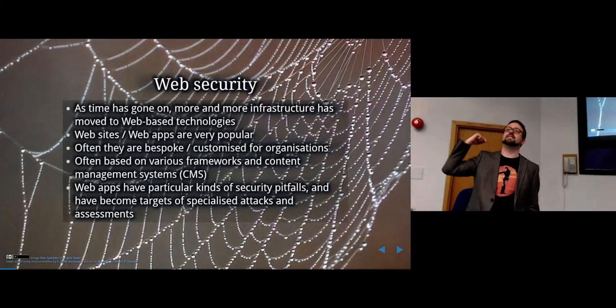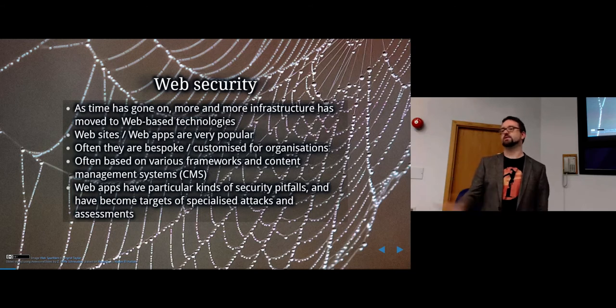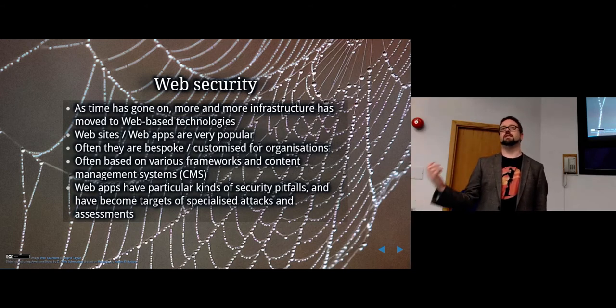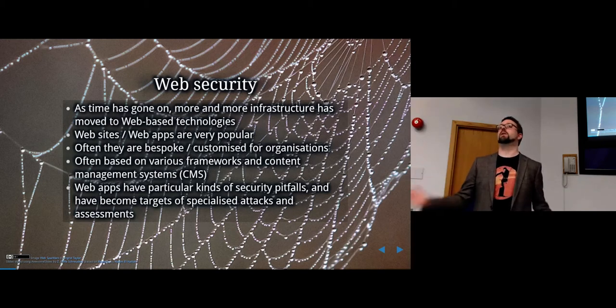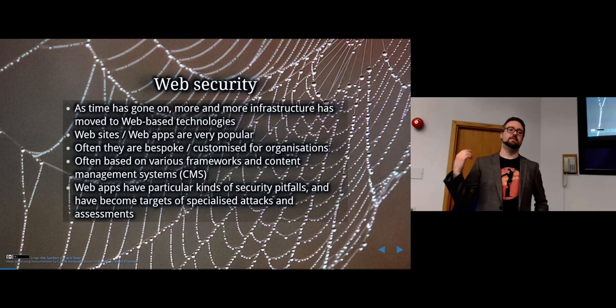The topic today is about web security. As time has gone on, more and more of the infrastructure that exists has ended up being based on web technologies. Ten years ago, if I wanted to build a place where all employees in my organization could store and share files, we'd be looking at FTP servers or maybe coding some kind of custom server. Nowadays that would be a website.